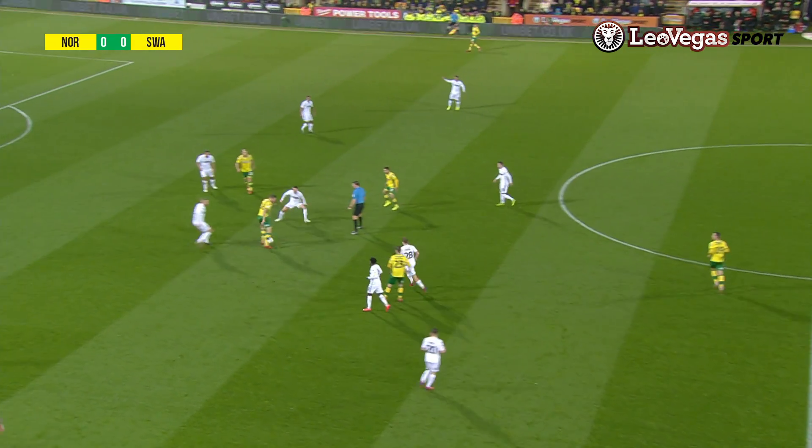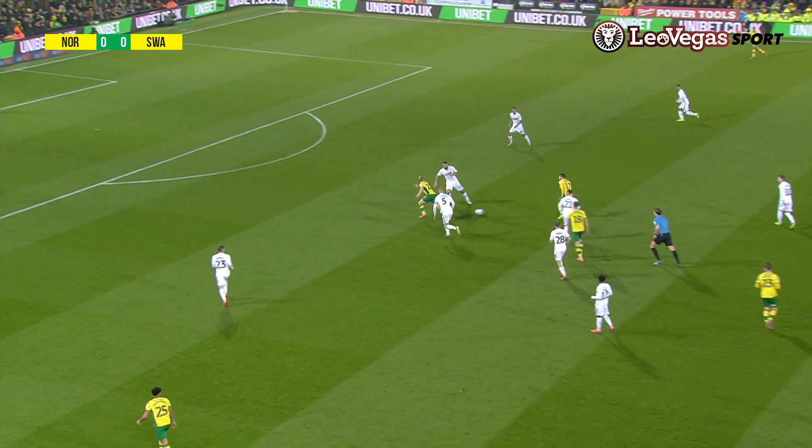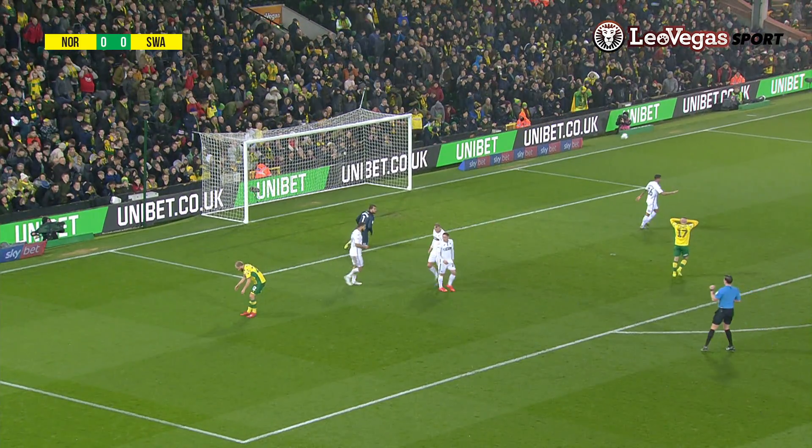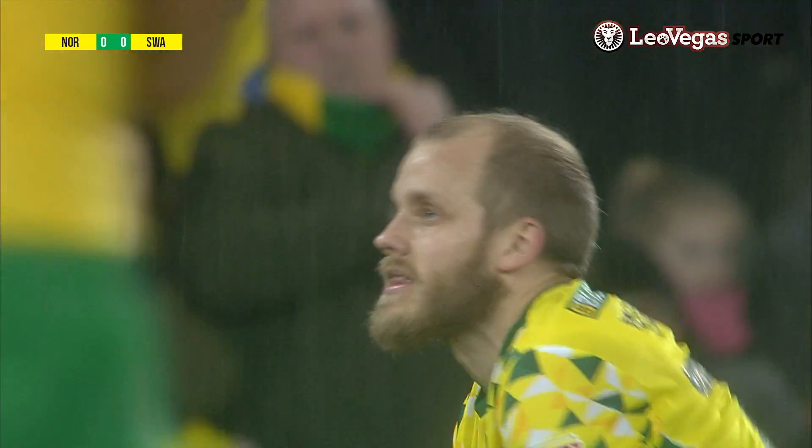Two Norwich wingers have been back on their regular sides for the last few moments. Now Buendia through for Pukki. This might be the chance for Pukki. In the area, puts it wide. Never really looked like he had the conviction there, Pukki, did he?